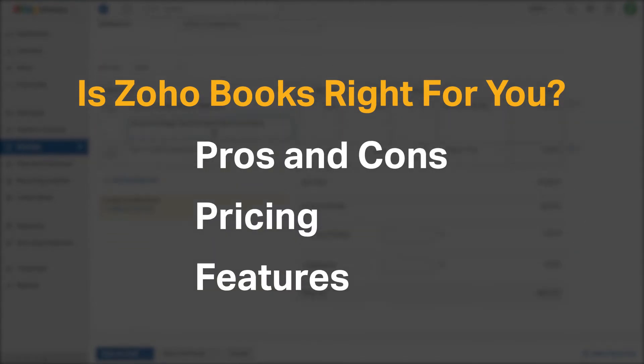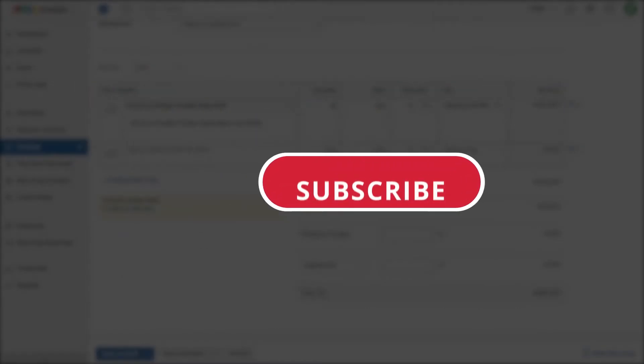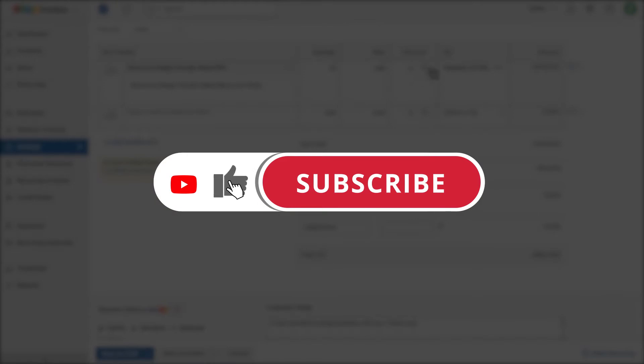If you're already a Zoho Books customer, tell us what you think of the product in the comments below. And if you're new here, hit the like and subscribe button to be notified of our future software reviews.